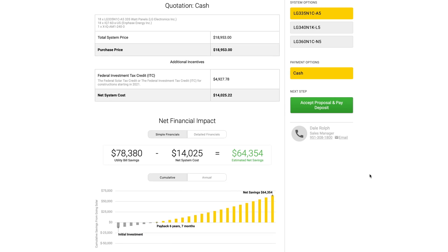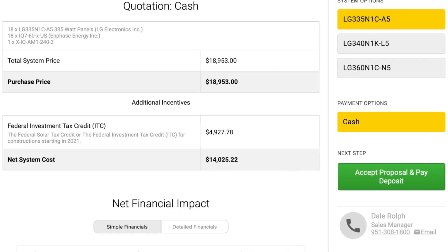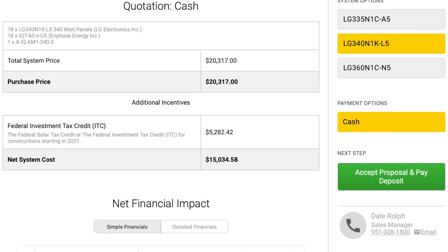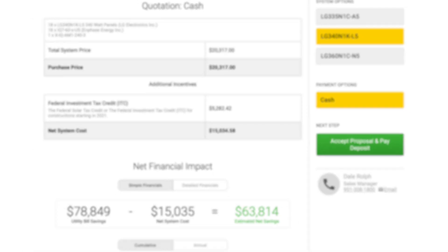Starting with LG's 335-watt N1C-A5 panel, this system comes in at $18,953 before the 26% federal tax credit — that's a great price point for LG panels. For those interested in aesthetically pleasing panels, LG has their 340-watt N1K-L5 model that comes in at $20,317, which is only about $1,400 more than the entry panel. This is exactly what the 335 would look like — black cells with a white backing, but once it's on the right tilt on your roof, you're really not going to notice it.